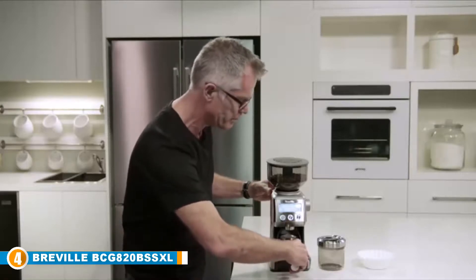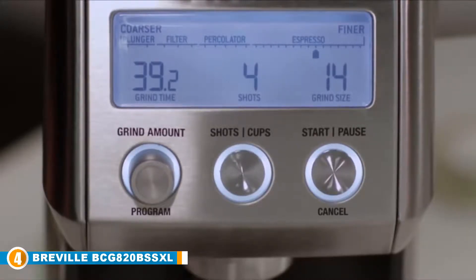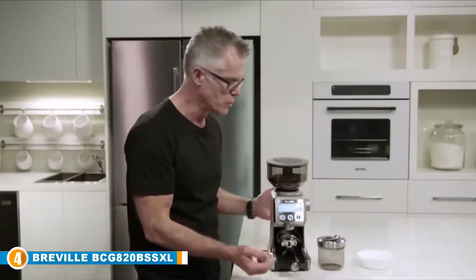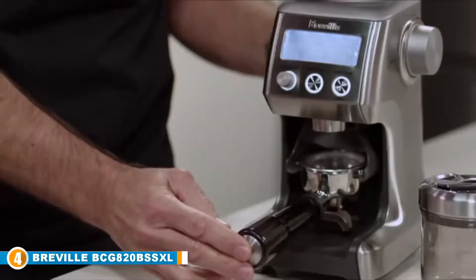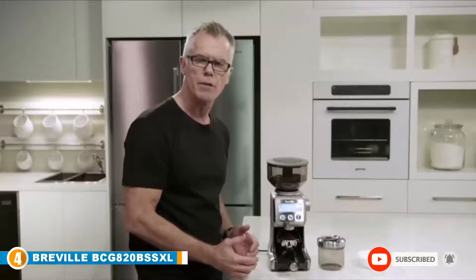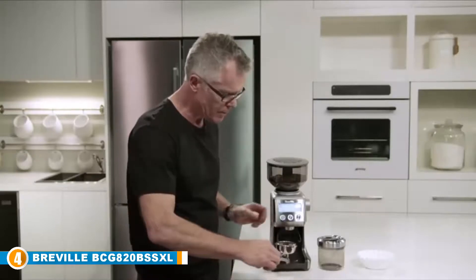You get a staggering 60 grind settings, which is impressive — regardless of how you like your cup of joe, this burr coffee grinder has you covered. The grinder also comes with a precision electronic timer that allows you to adjust grind time in 0.2-second increments. The grounds collector can hold up to 18 ounces of coffee and features a locking system for tight placement and positioning. You might not like the bulky build, but given how much you stand to gain, the trade-off isn't so bad.